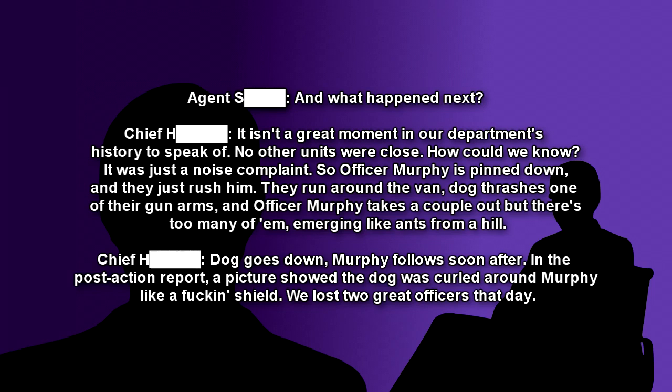They run around the van. The dog thrashes one of their gun arms, and Officer Murphy takes a couple out, but there's too many of them, emerging like ants from a hill. Dog goes down, Murphy follows soon after. In the post-action report, a picture showed the dog was curled around Murphy like a shield. We lost two great officers that day.